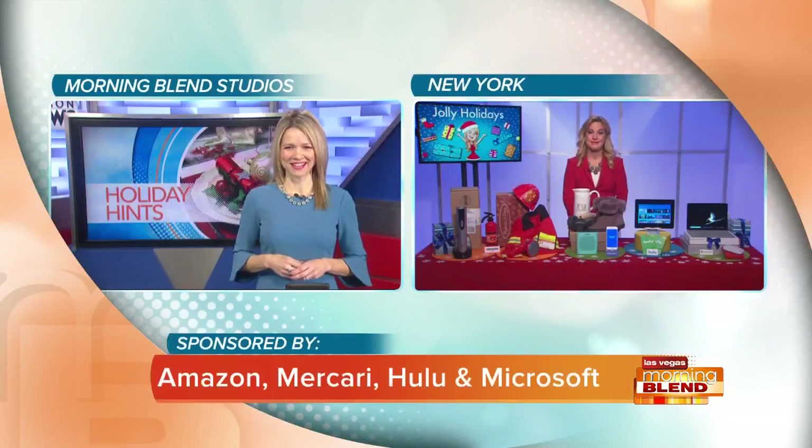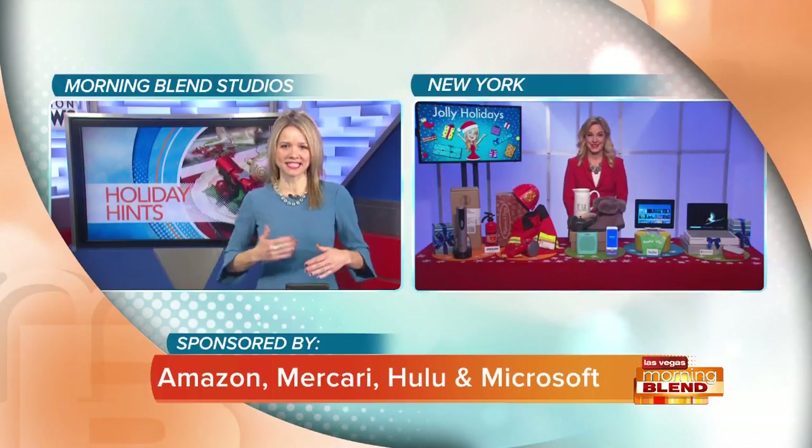Whether you go all out or you keep it simple, the holidays can take a toll on us. Lucky for us, our friend lifestyle expert Jennifer Jolly is back with the tech tools to make the season less stressful.